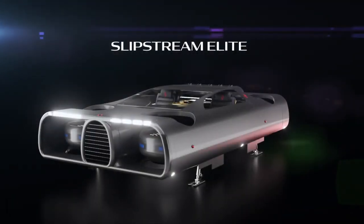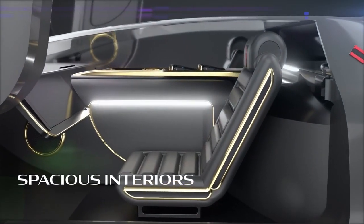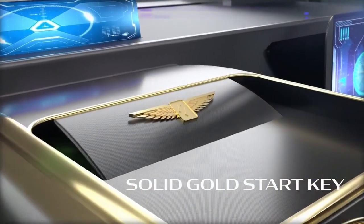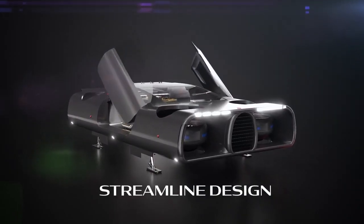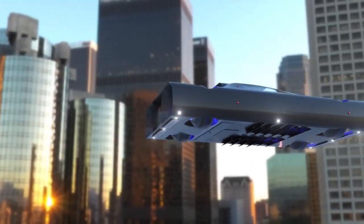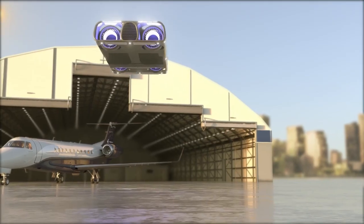The ACE VTOL team has unveiled two exciting concepts for the future: Slipstream Elite and Trinity. The Slipstream Elite is a two-seat electric vehicle capable of vertical takeoff and landing, featuring remote control, AI algorithms, and four plasma engines. The Trinity, even more ambitious, is an electric vehicle that also takes off and lands vertically but can carry up to seven passengers, reaching cruising speeds of 354 kilometers per hour with a range of about 2,200 kilometers. While these concepts are impressive, it remains to be seen if they will become reality.